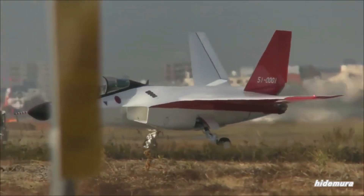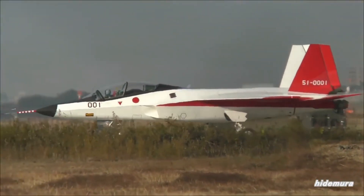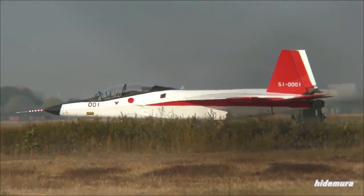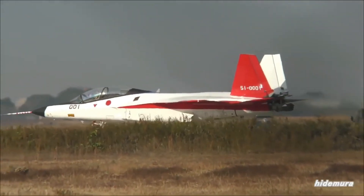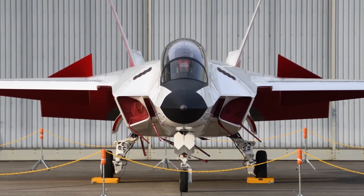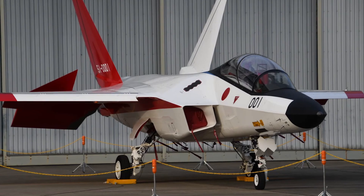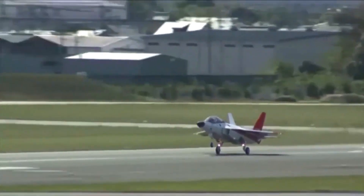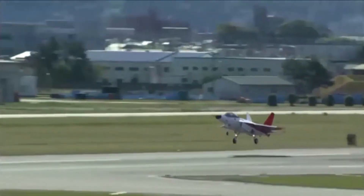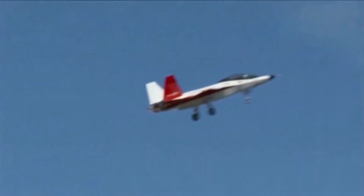So where is the X2 Shinshin now? Although it's been retired from test flights, its legacy lives on. The aircraft was a proof of concept that gave Japan the confidence to pursue a domestic fighter, the data needed to design more capable stealth aircraft, and the technology foundation for the FX fighter, which Japan now plans to co-develop with the UK and Italy under the GCAP — Global Combat Air Program. In short, the X2 was the spark that reignited Japan's aerospace ambitions.